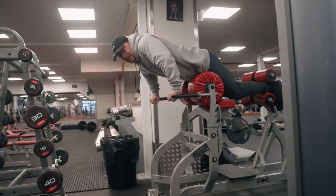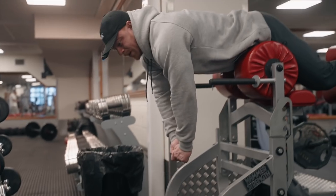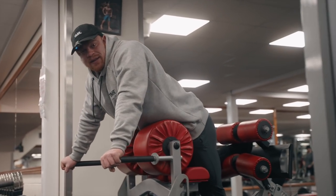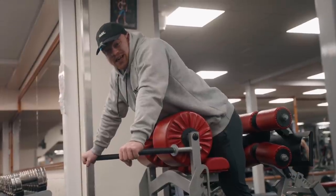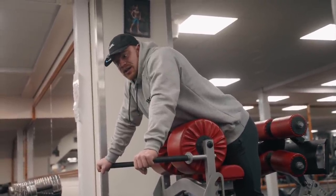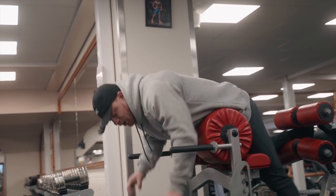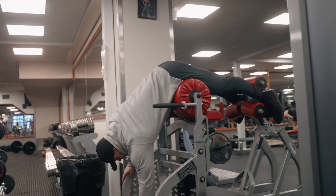One thing you'll notice me do here is I'll start with my hands pretty much straight out, and as I come up, I'm going to bring them closer into me. That's basically to manipulate the resistance profile to match the glutes, where the glutes need a little bit of a drop-off as they get shorter. So whenever you're doing any type of hip hinge, you get a little closer towards the midsection, creating a drop-off — and I'll try to do the same on this hip extension.